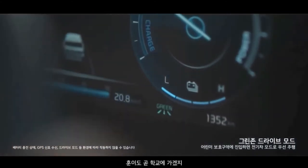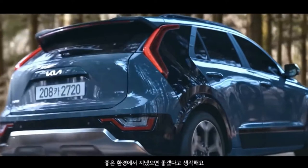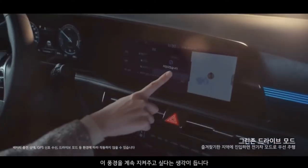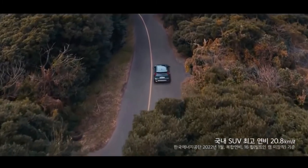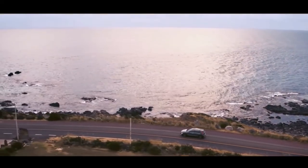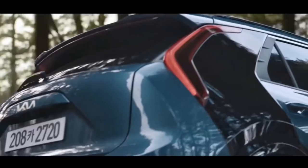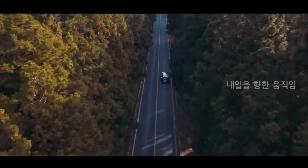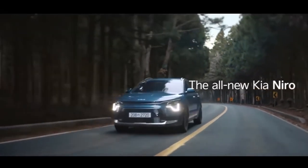At the front, the brand's trademark tiger face has evolved with a large lower intake and small upper grille, separated by a full-width chrome strip. The LED headlights and running lights are housed in separate pods, with Kia claiming the running lights mimic a heartbeat. The main visual difference between the hybrid Niro and the fully electric e-Niro is a charge port integrated into the front fascia of the latter.